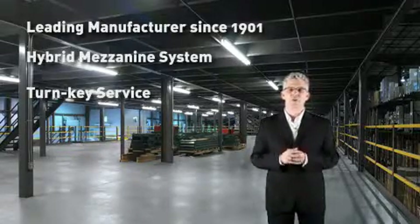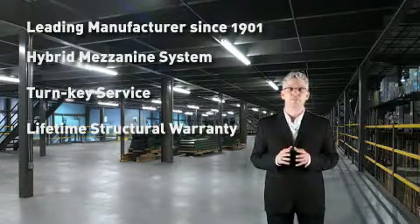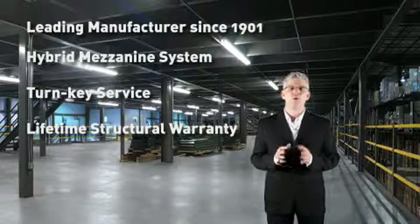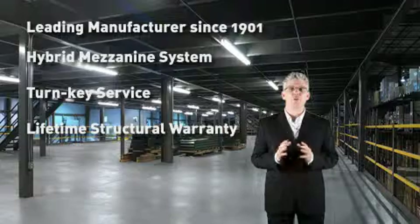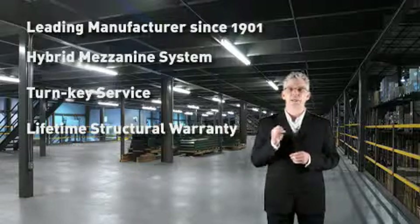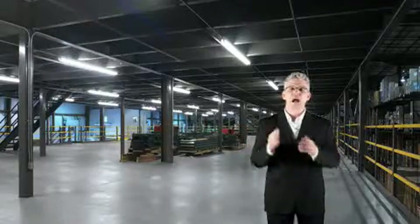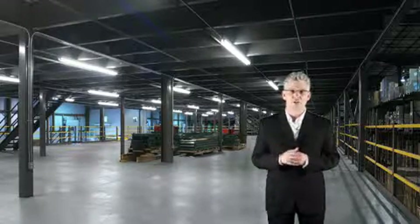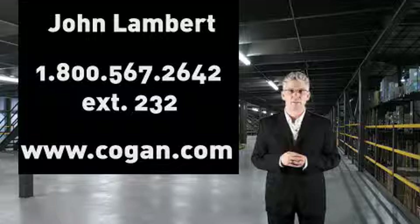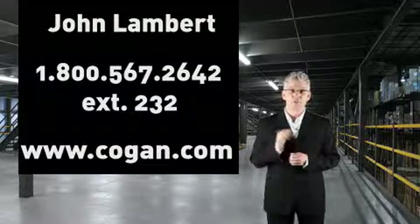Each and every Kogan mezzanine is backed by our lifetime structural warranty, giving you the assurance and peace of mind throughout the lifetime of your product. Whatever your warehouse or storage needs, Kogan mezzanines are the ideal and affordable solution to get the most of your existing usable space. Our team looks forward to providing you with a product and level of service that will reflect the quality and tradition that you expect from Kogan. My name is John Lambert and I look forward to helping you grow your business. Thank you for your time.